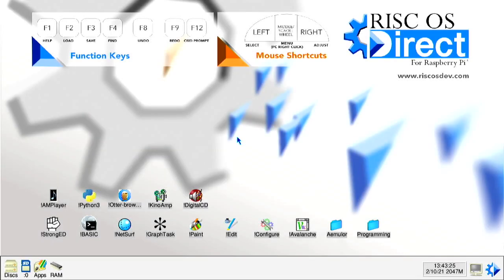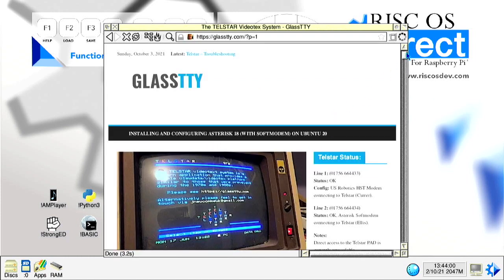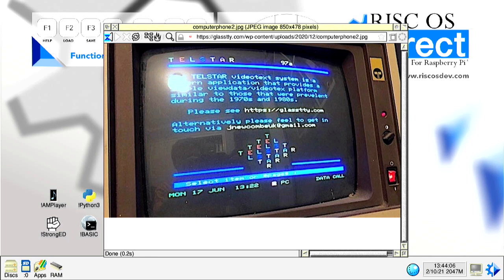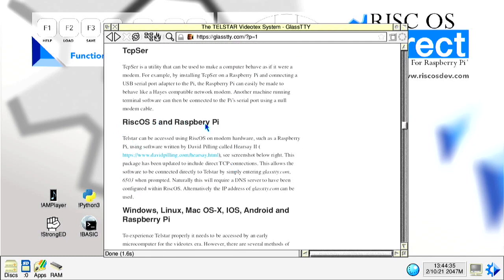So here we are at the RISCOS Direct desktop, and I want to go to NetSurf. We'll do a quick search for Telstar Videotext, and it should be the first result here. There we go — we want to look at the Telstar video system, and it talks about how to connect and use the device. If we scroll right down, we should find RISCOS 5 Raspberry Pi — that's us here. RISCOS Direct is RISCOS 5. If you're not familiar with RISCOS Direct, do check out our series playlist on the screen right now.